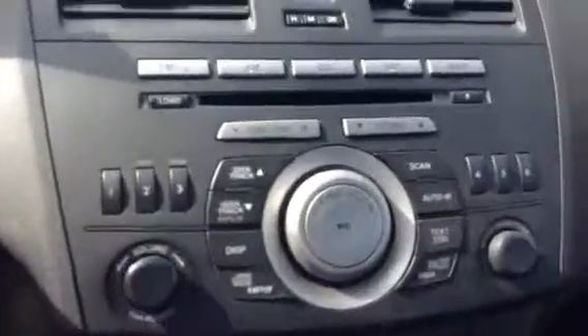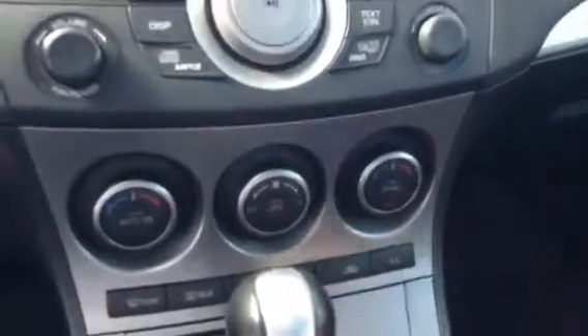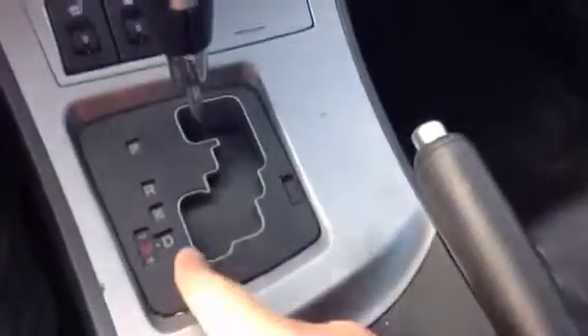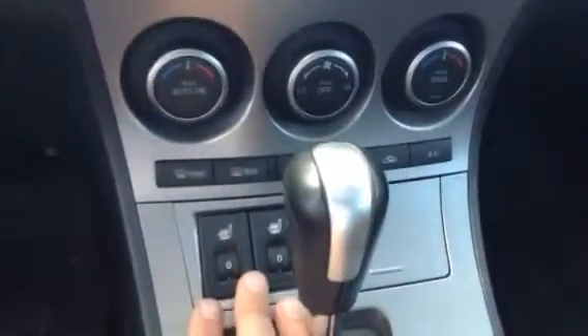Here on the console you're gonna find your AM FM radio, your CD player, your satellite radio, your six-disc changer. You're gonna have your dual climate control, so if you get a fussy passenger they get to have the controls just how they like them. You do have the automatic — very easy to drive — but it also has the shiftronic mode so if you'd like to shift yourself that's not going to be an issue. You're gonna have your heated seats as well.